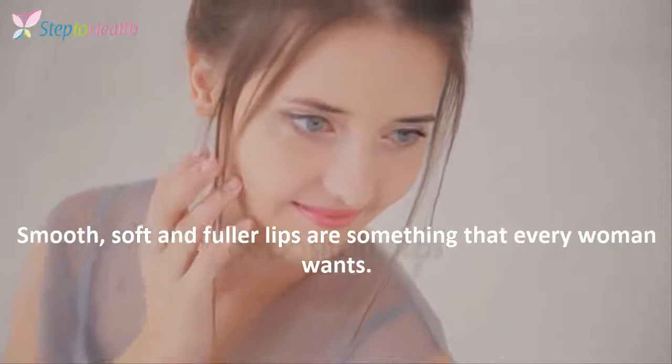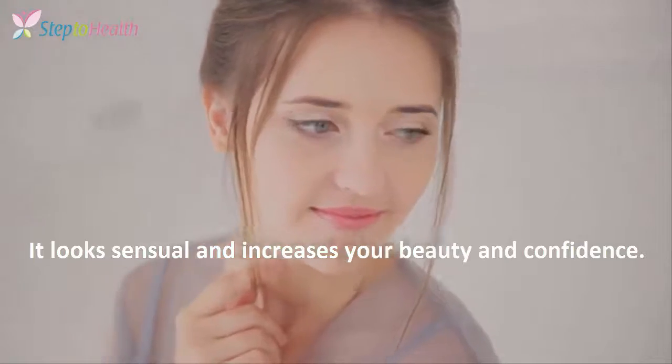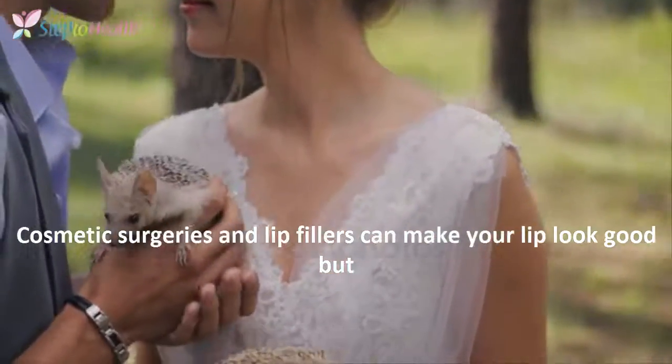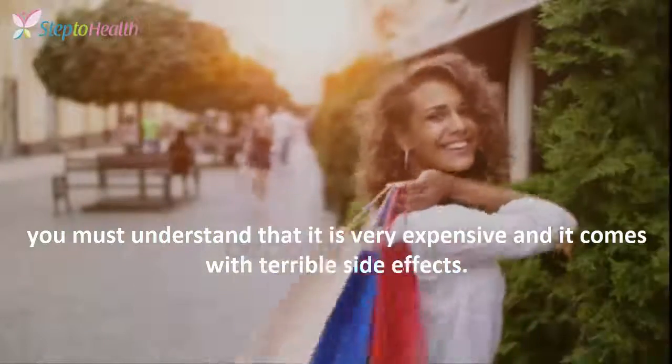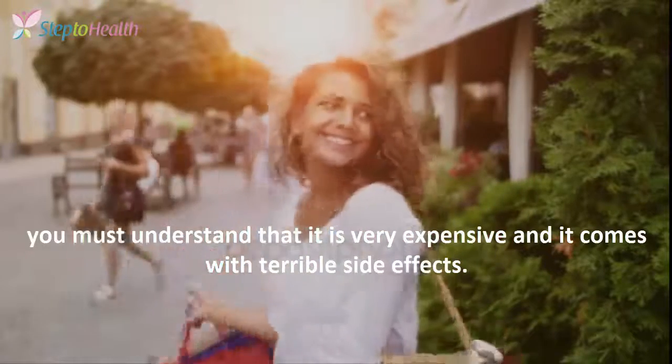Smooth, soft and fuller lips are something that every woman wants. It looks sensual and increases your beauty and confidence. Cosmetic surgeries and lip fillers can make your lips look good, but you must understand that it is very expensive and it comes with terrible side effects.